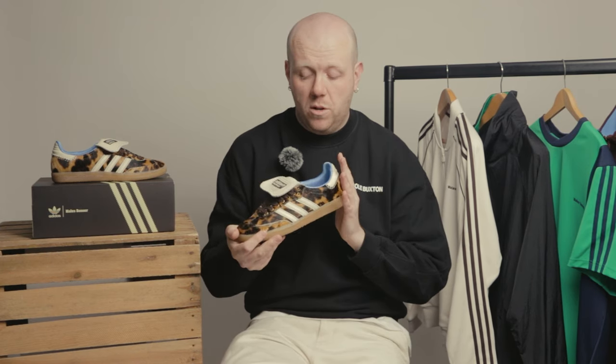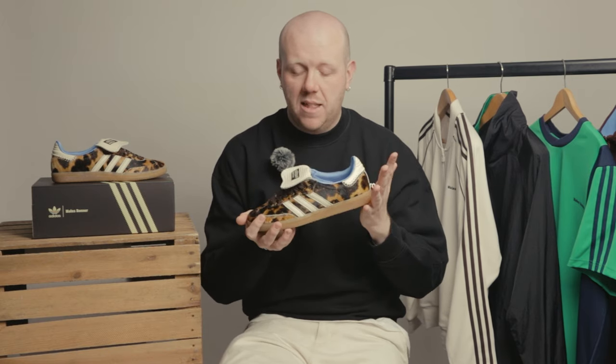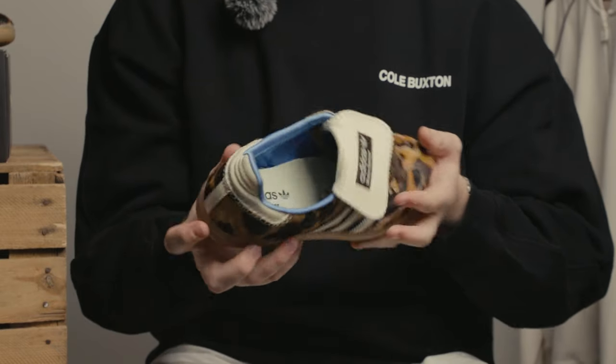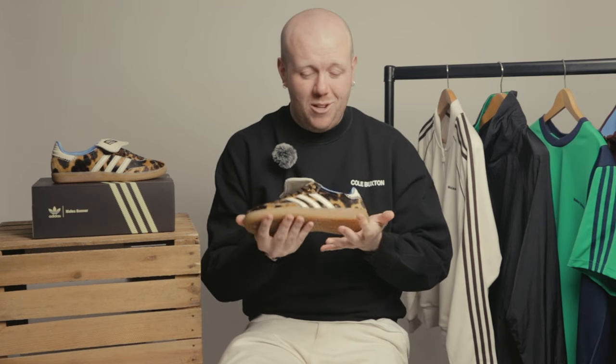The highlight of every Wales Bonner Adidas collaboration is always the shoes. This time we've got four different colours and variants of the Samba. First up — you'll see these everywhere. The standout this time is a pony hair leopard print all over. Absolutely class. Lovely sky blue nylon liner, exaggerated tongue, and the classic indoor sporting outsole. A bit out there, but I think a lot of people will absolutely love these.